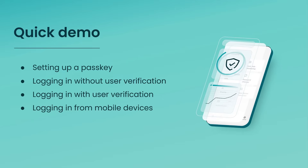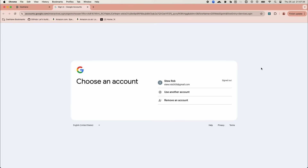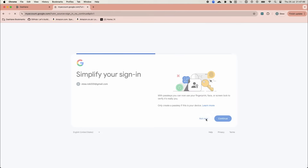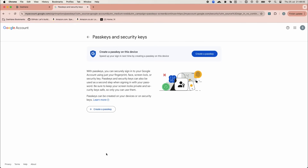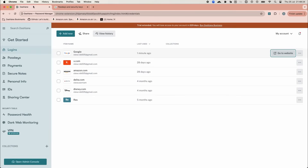Now let's move to a quick demo. We'll demonstrate setting up a passkey, logging in without user verification, logging in with user verification, and logging in from mobile devices. We'll start by accessing Dashlane's web app and navigating to Google's login page, which we've saved with our login details. We'll log into our Google account using Dashlane's autofill feature. Since we don't have a passkey set up yet, Google suggests creating one. We'll create the passkey directly from Google's security settings by selecting PassKeys and Security Keys, then Create a Passkey. Because Dashlane is fully integrated with the browser, it automatically recognizes the service and account and offers to create a passkey. After clicking Confirm, the passkey for Google is created quickly and easily and added to our Dashlane account in the Passkeys section.